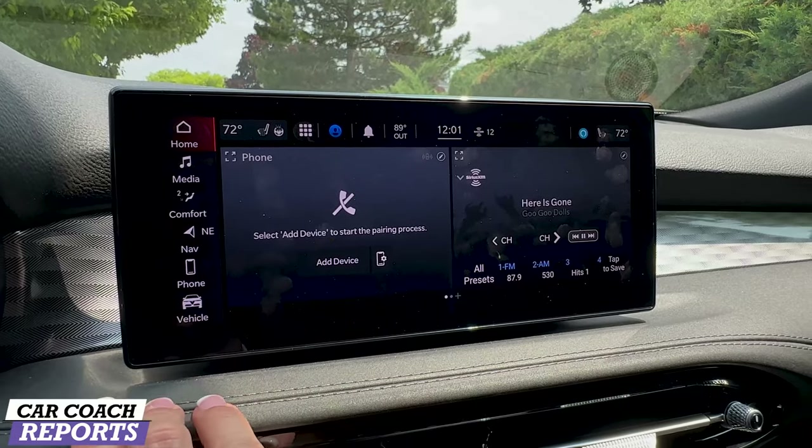The safety systems include a speed limiter that can bring the vehicle all the way down to zero with active cruise control — great for stop-and-go traffic. You can adjust everything right here on the steering wheel controls. There's also voice control — for example, you can say 'set the temperature to 70 degrees' and it responds accordingly.